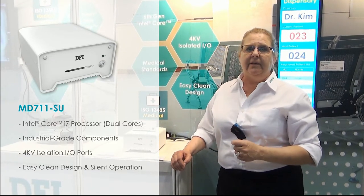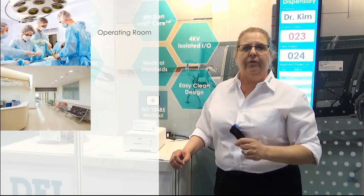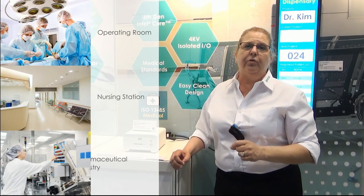Thanks to these brilliant features, the MD711-SU is ideal for operating rooms, nursing stations, and pharmaceutical carts and dispensers. Please visit us at www.dfi.com or send your questions to inquiry@dfi.com. Thank you.